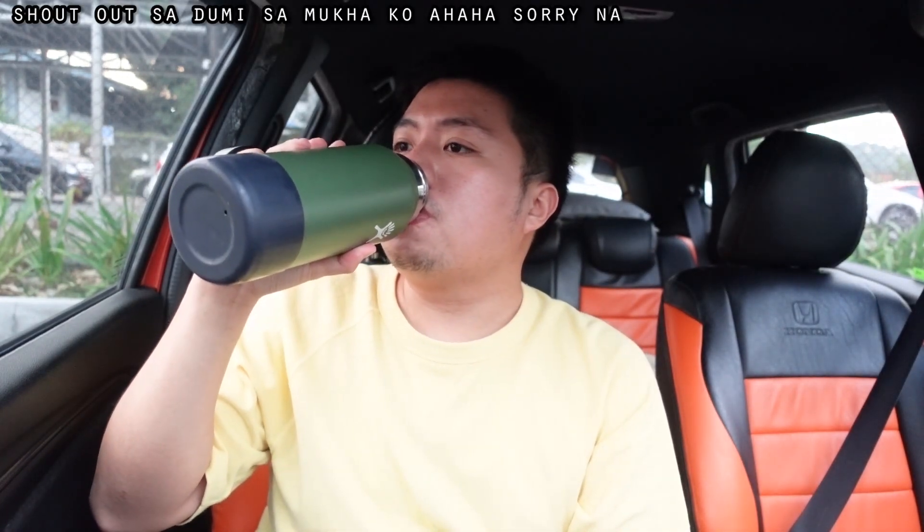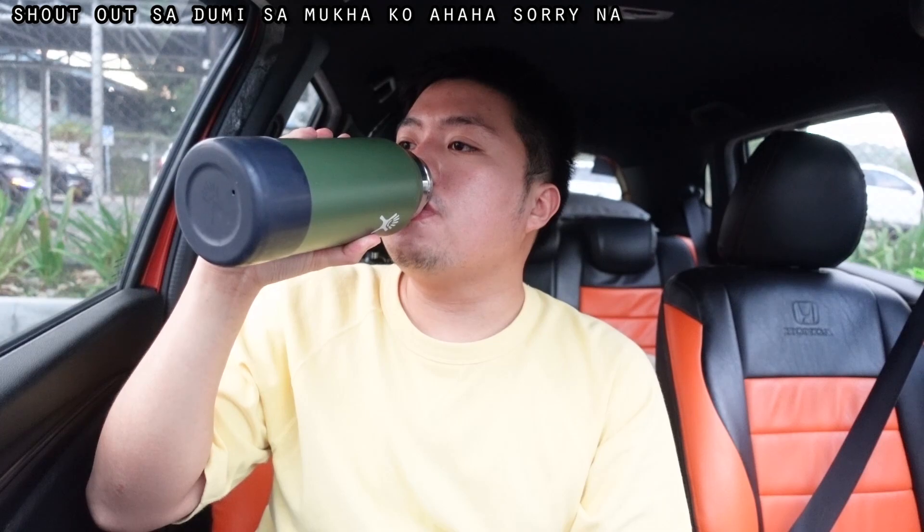Water break muna tayo. I'll share my thoughts in the comments about the newest product of SNR which is their spicy chicken sandwich. Oh, game game!